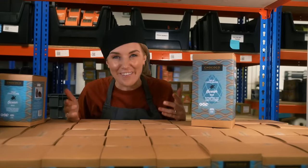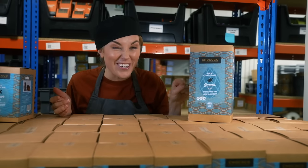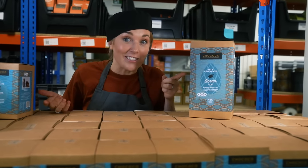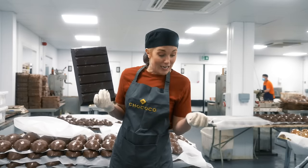Today we're going to find out how they make their milk chocolate ocean egg. You can't see them right now, but there are even chocolate turtles hidden inside the egg. It all starts with this — it's called couverture chocolate, and it arrives at the chocolate kitchen in buttons and bars.